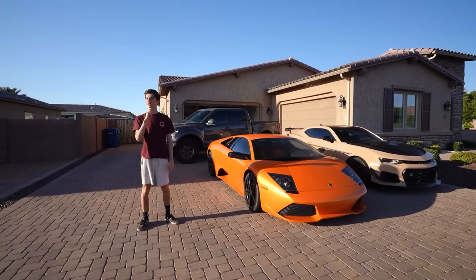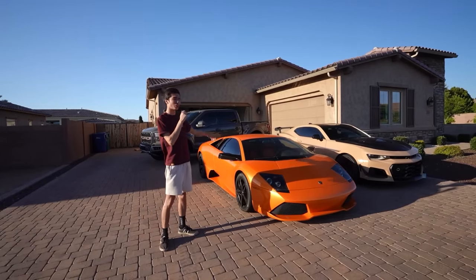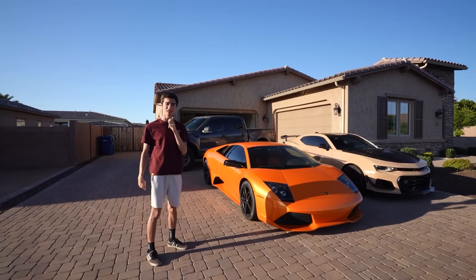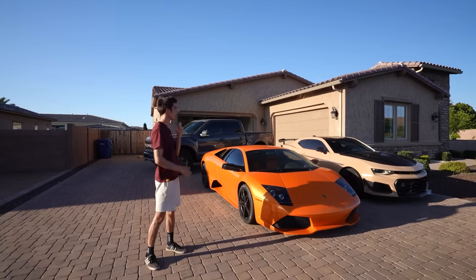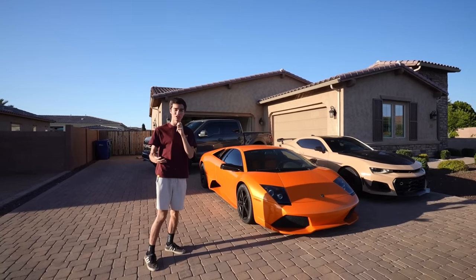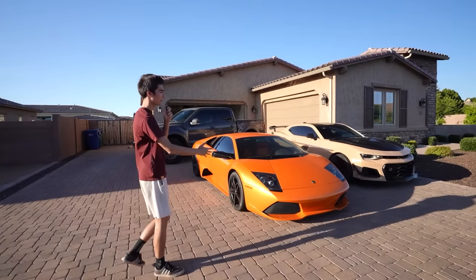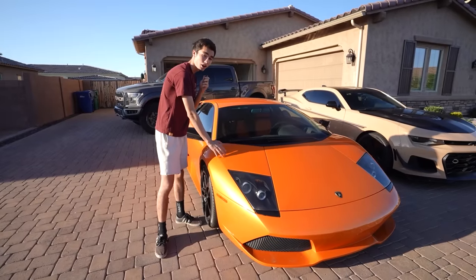I don't even know how I should start this. Welcome everybody to the Ultramotive Arizona house. This has been a lot of work in the making and I can safely say it is well worth it. I'm excited to show you guys what we have here. But first things first, we have the vehicles, the fleet — this is what has made it down so far. We have the pumpkin, my proudest automotive achievement.